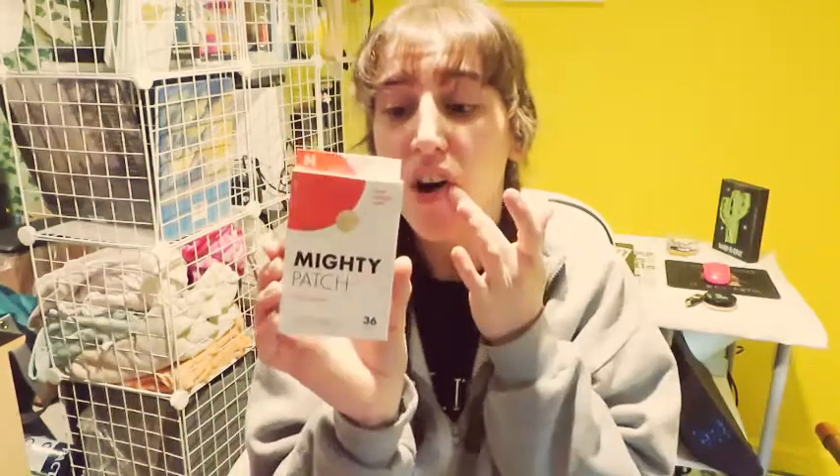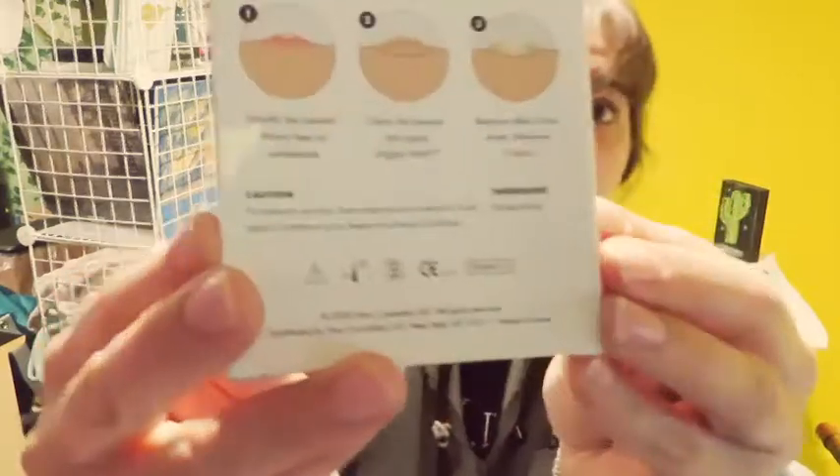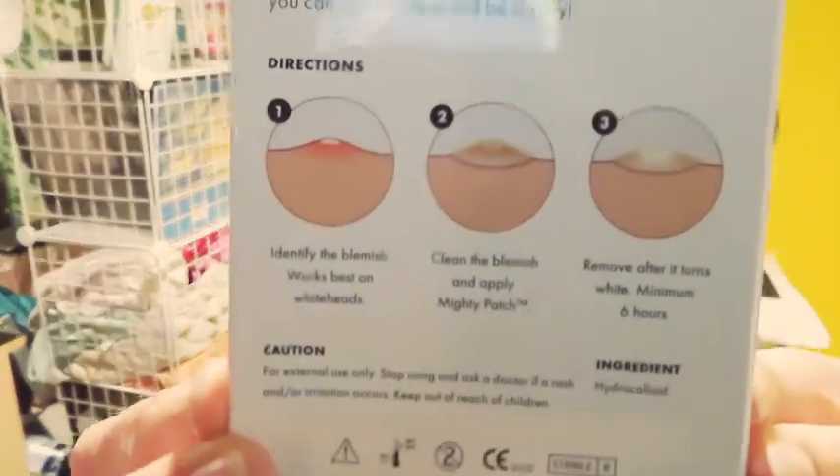When you take these off you see all the stuff it takes out. It even has on the back how it works. You leave them on for six hours and you can see all the stuff it took out of your pimple. I recommend the Originals especially, because I've been using those more as my face has been getting better — thankfully, don't jinx me.